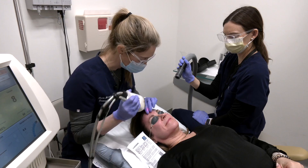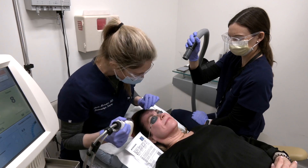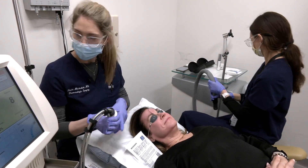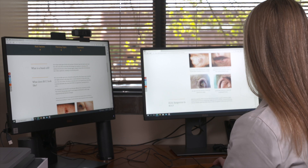As for why it reduces your risk of skin cancer, it's possible that it decreases the mutational burden of our skin. If we're actually removing small fractions of the skin, maybe we're reducing the overall mutations on the skin surface from photodamage or from sun.